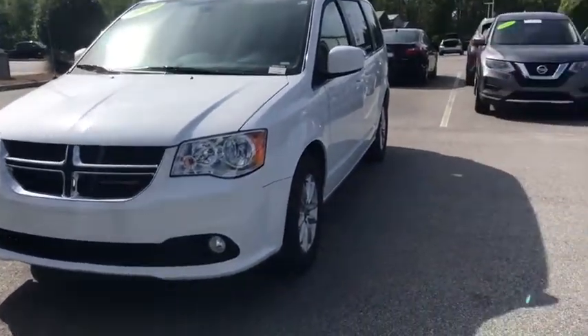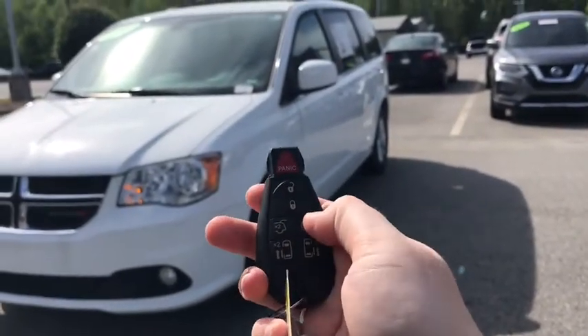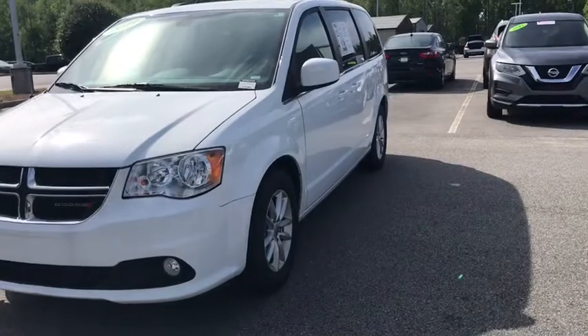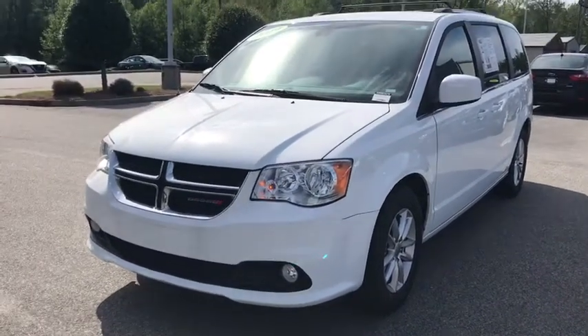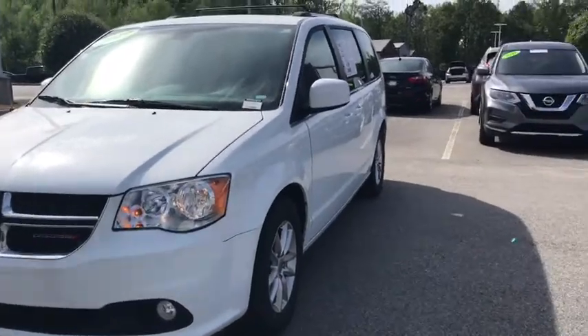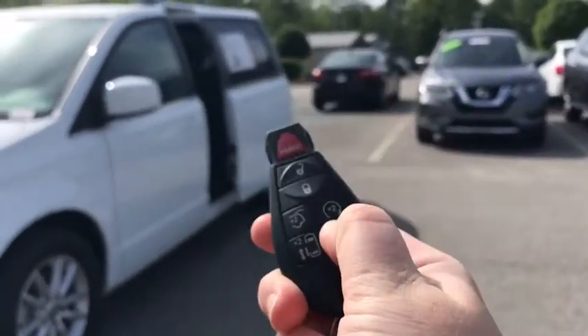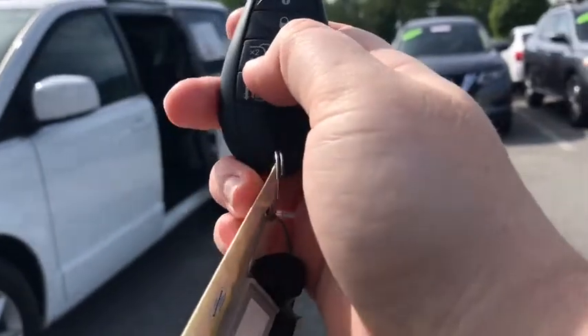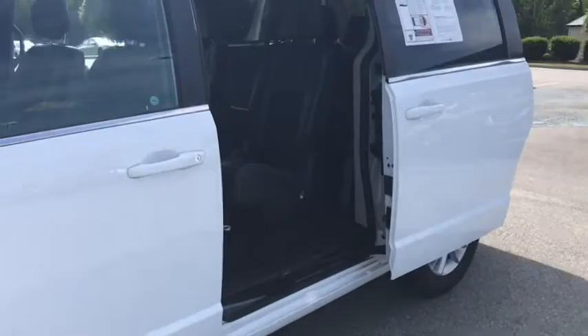Right away you're going to notice those fog lights, but these keys here will pretty much do anything for you. Push that lock button, push this button two times — starts you right up from inside the house. I can push all of these buttons on the keys and pretty much open up the entire vehicle without having to do anything at all. You really can't beat that.